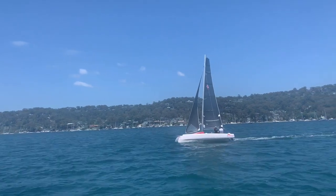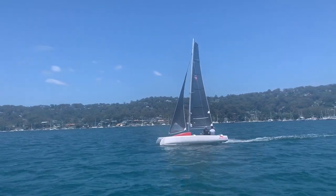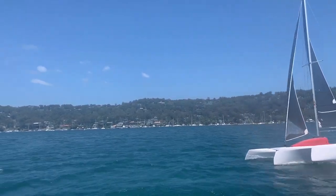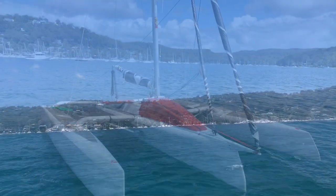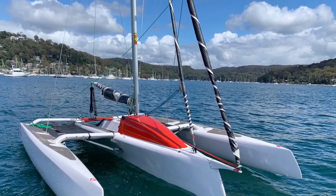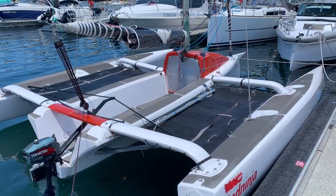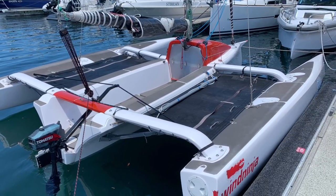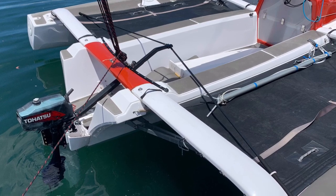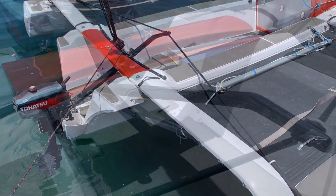She's fiberglass hulls with carbon reinforced where needed. You can see that awesome bowsprit — so furling gennaker or asymmetric kite, furling jib, and the mainsail rolls around the boom when you're packing it up.